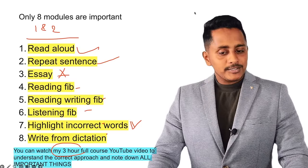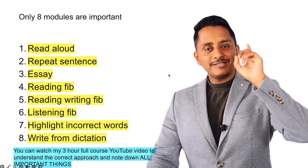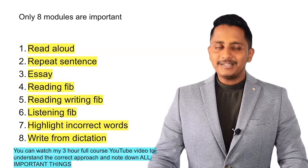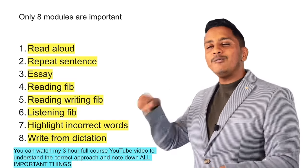Templates will not get you 90. The modules that have templates are low priority — all this you understand in that 3-hour full course video. Day 1 and day 2, do this. From day 3 is where the actual thing starts. Do not simply start practicing on the very first day. You need to take your time, fix the approach, unlearn, relearn, take a U-turn — and now you are ready to run.